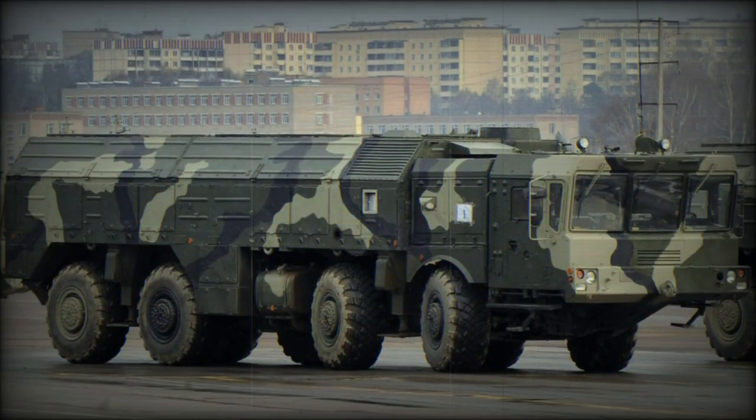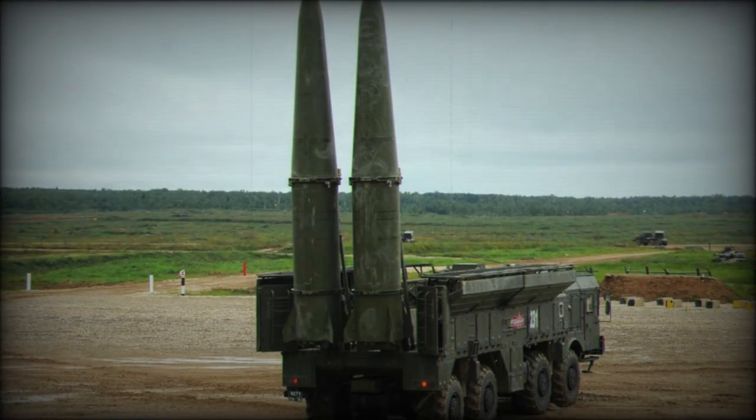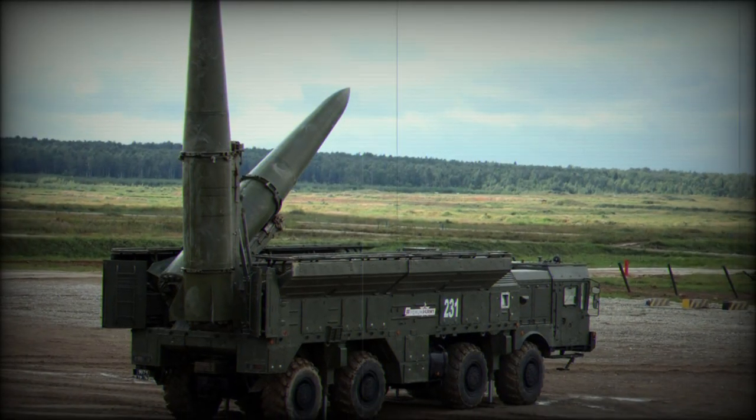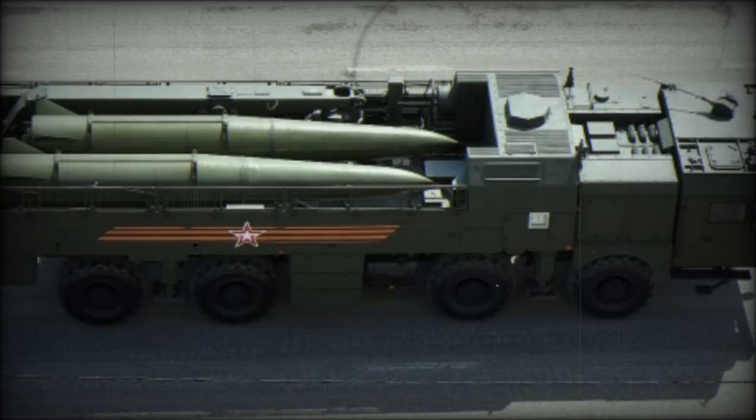Its warhead can be variable, supporting the gamut of high-explosive, heat, thermonuclear, submunition, fuel-air explosive (FAE), and electromagnetic pulse (EMP) types.